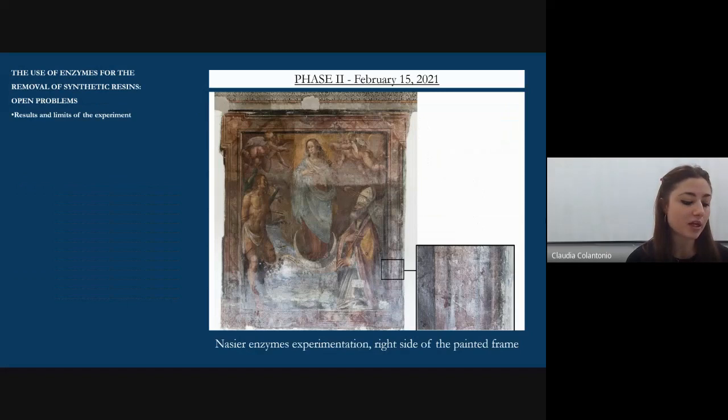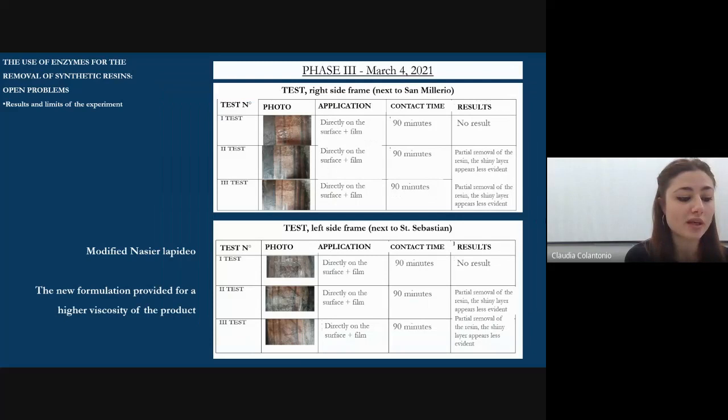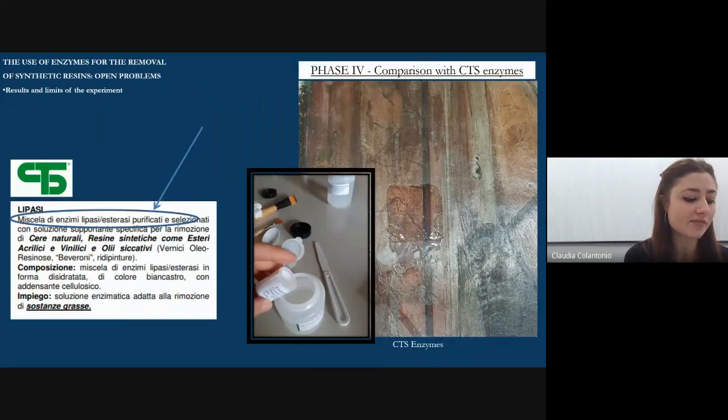The second phase of experimentation took place on the right frame. Each test lasted 90 minutes. The enzymatic product was applied with a brush directly on the surface and covered with a sheet of Japanese paper and a layer of film. However, despite increasing the contact time, the treatment did not produce satisfying results. The third phase involved the use of the modified Nasir formulation, which provided for greater viscosity of the product in order to solve the problem of dripping. Also in this case it was necessary to cover the gel with film. The tests were carried out in areas next to the two previous tests, but again there were only minimal results.